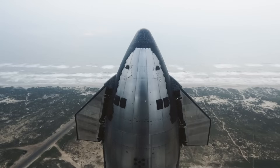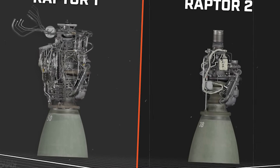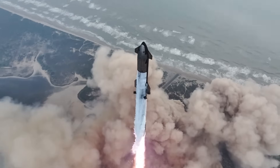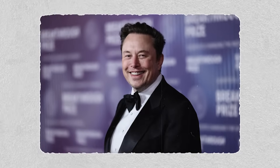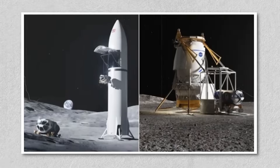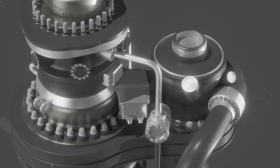It started with a seemingly ordinary moment at SpaceX's Star Factory in Texas. Observers caught sight of a peculiar arrangement: three generations of Raptor engines — versions 1, 2, and the elusive 3 — positioned neatly side-by-side. On the surface, it looked like a display of progress, a visual timeline of SpaceX's relentless pursuit of performance. But anyone who's followed Elon Musk long enough knows there's rarely anything accidental about what SpaceX chooses to reveal. The lineup was a statement — a signal that Raptor 3, long rumored to be undergoing fixes and redesigns.